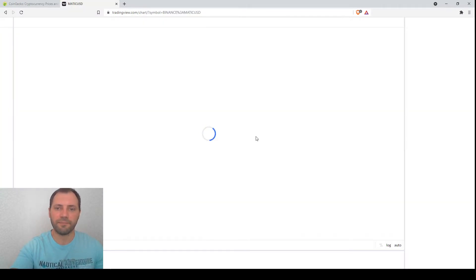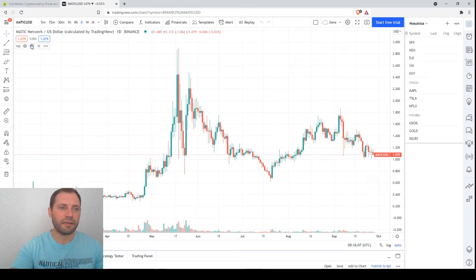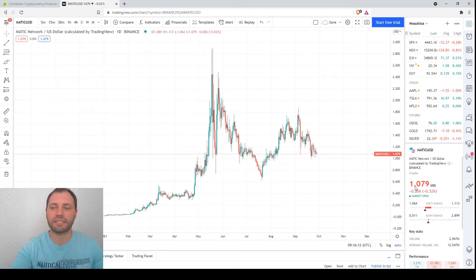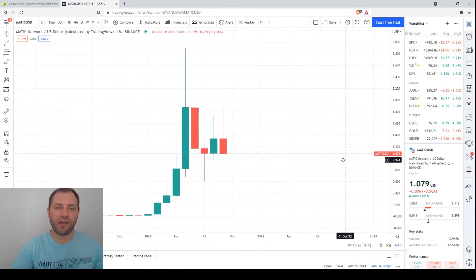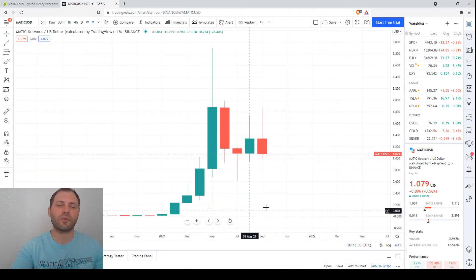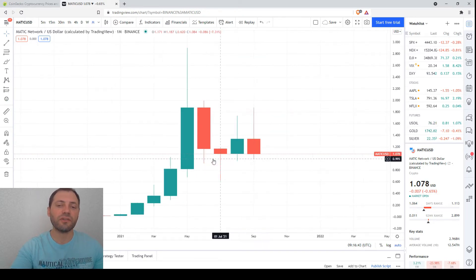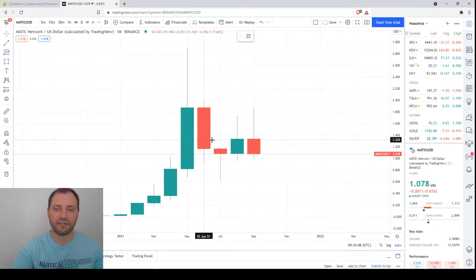We will start from the monthly timeframe. This is the price chart of Matic, currently at $1.079. On the monthly chart, we had a solid price increase in the first half of the year, then in June a solid bearish candlestick formed, and after that a correction started. At the end of this correction we had a hammer — a common trend reversal candlestick.